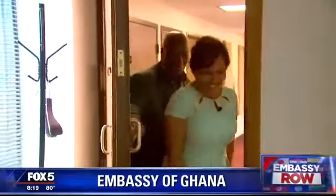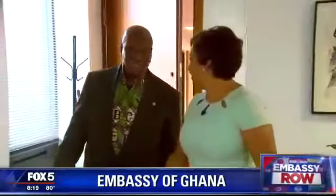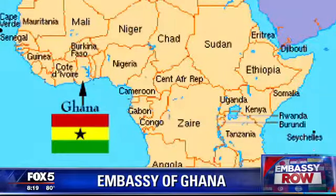The embassy is also, of course, home to the ambassador's office. So this is where you do the business of Ghana? Yeah, this is where the business takes place. The same size as Great Britain, with about 35 million people today, Ghana, the ambassador tells me, is on track and doing everything right.